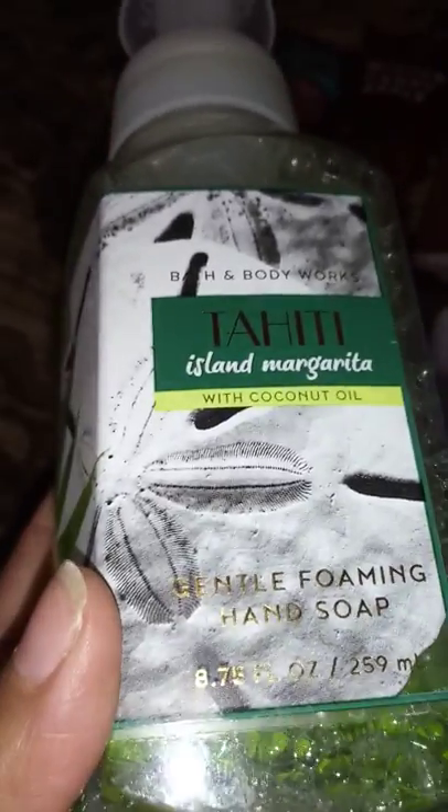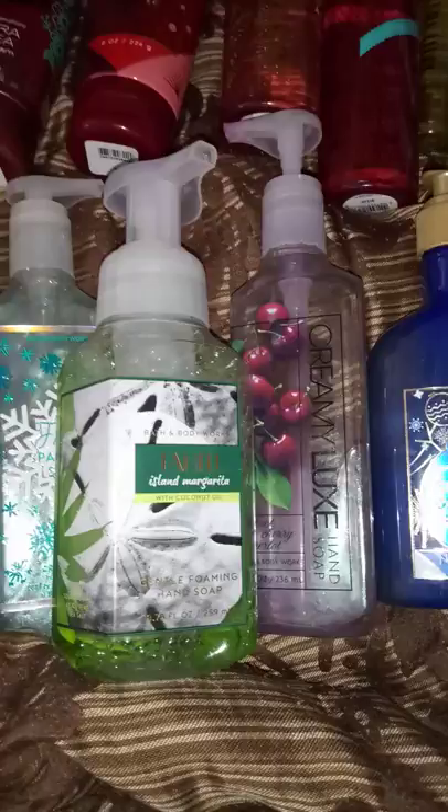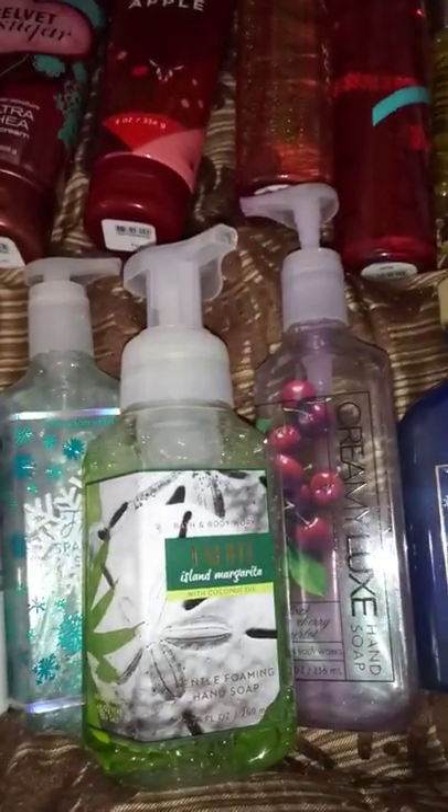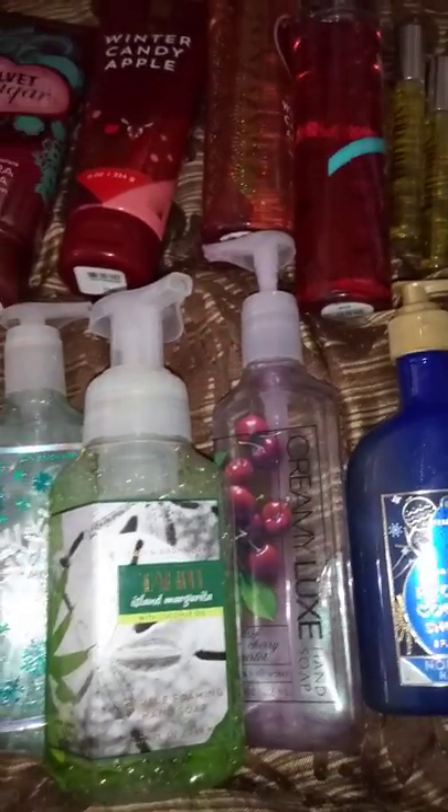On the soaps: the nourishing and Creamy Luxe soaps are all 8 fluid ounces, while the foam soap is bigger at 8.75 fluid ounces. Being a liquid-to-foam, you may get more out of it. I'm loving the foam soap and can't wait to try the Frosted Coconut Snowball. The scent on these hand soaps lasts a good while even after washing, which is amazing. We'll probably try to keep Bath and Body Works soaps in our bathroom from now on.